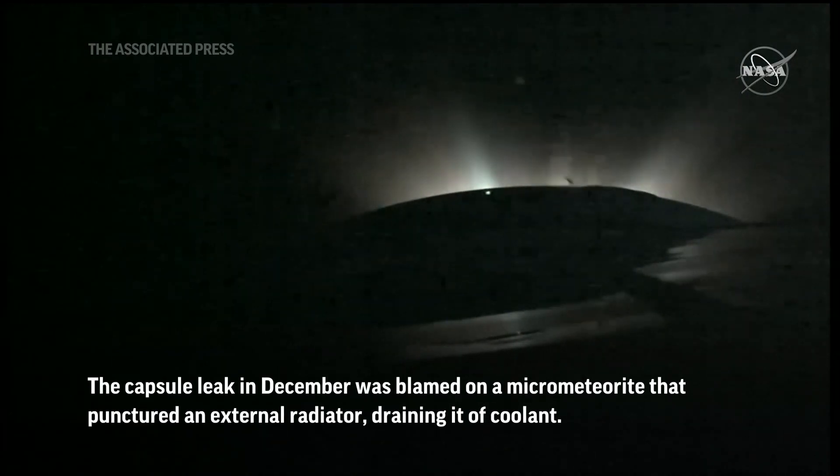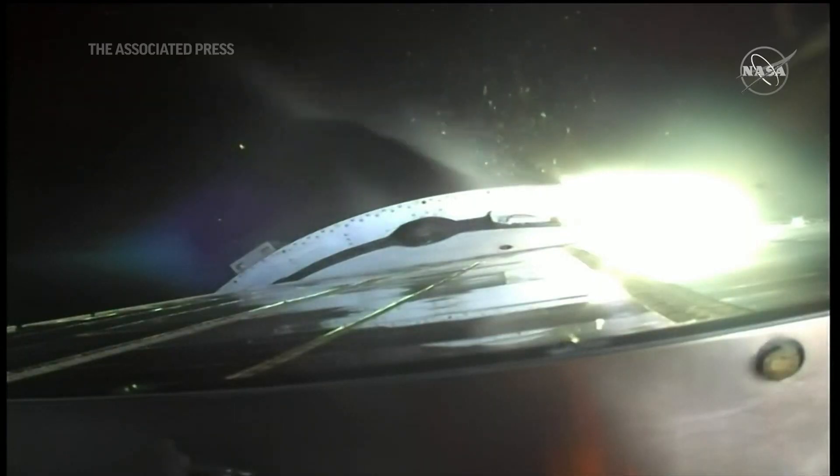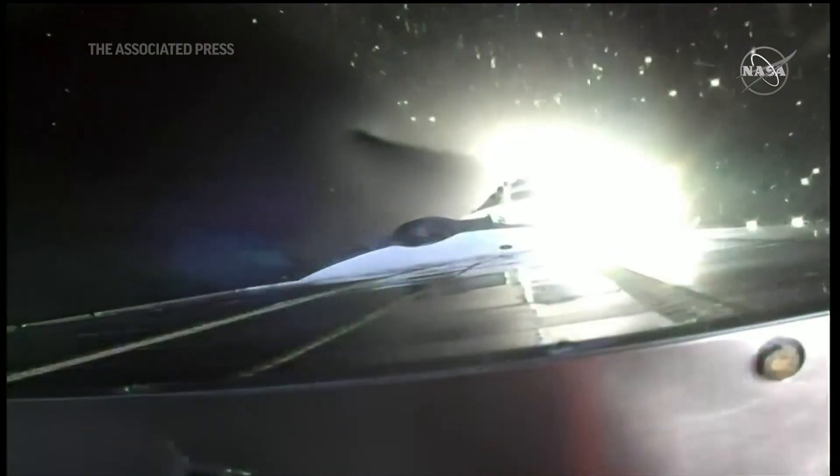Second stage separation confirmed, third stage engine up and running. Third stage shutdown and spacecraft separation.